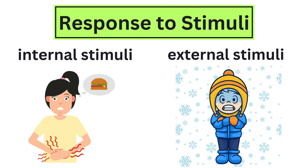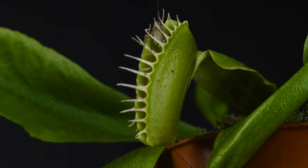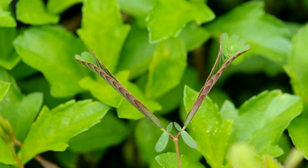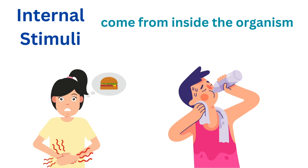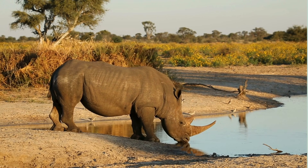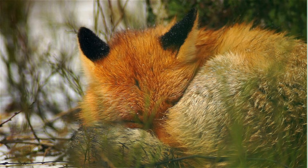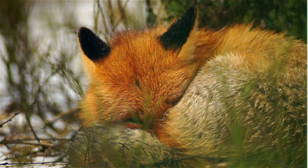Response to stimuli is all about how living things react to changes in their environment, whether those changes come from inside their bodies or from outside. This ability to respond is crucial for survival and helps organisms stay healthy and adapt to their surroundings. Internal stimuli come from inside the organism. For example, when you feel hungry or thirsty, it's your body's way of telling you that you need food or water. These internal signals prompt you to find and consume what you need to stay healthy. Similarly, if you're tired, your body might signal you to rest. Living things have built-in systems to detect and respond to these internal needs to maintain balance and function properly.